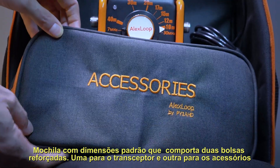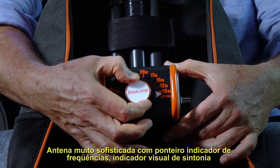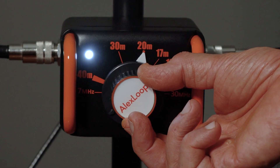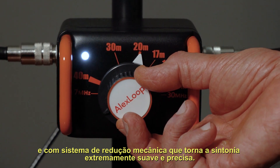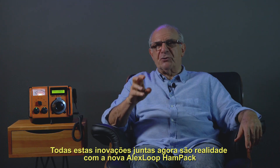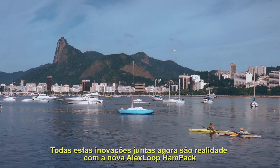It's a full size backpack and you have containers that you put the transceiver and the accessories on a reinforced bag. A very sophisticated antenna with an indicator for the best performance, associated to a very, very smooth tuning system. So now it's reality with the new Alex Loop Hand Pack.